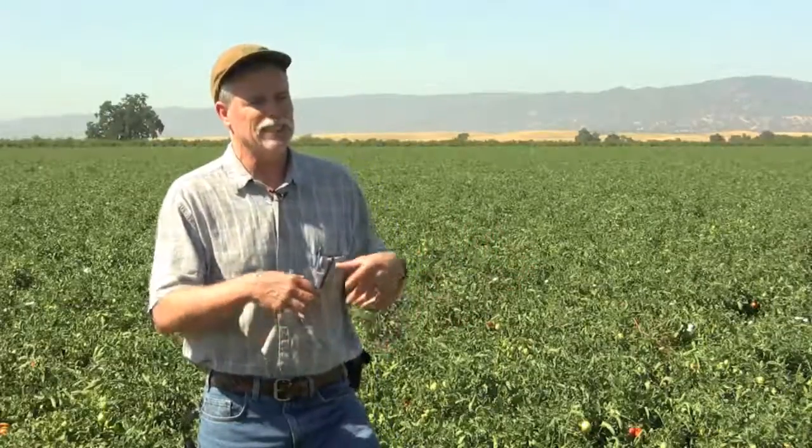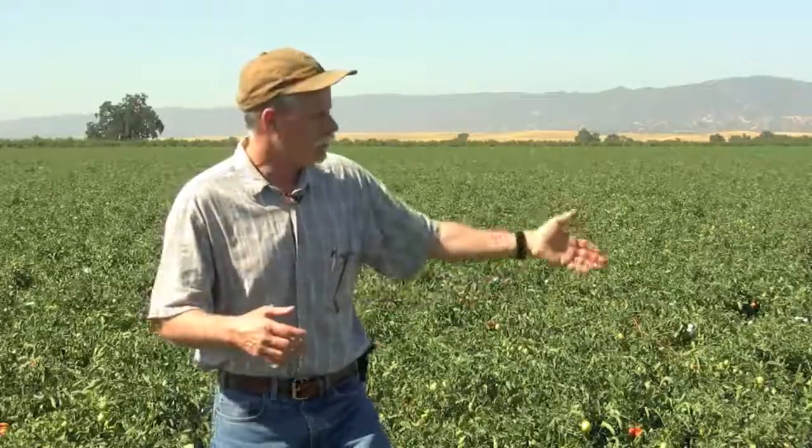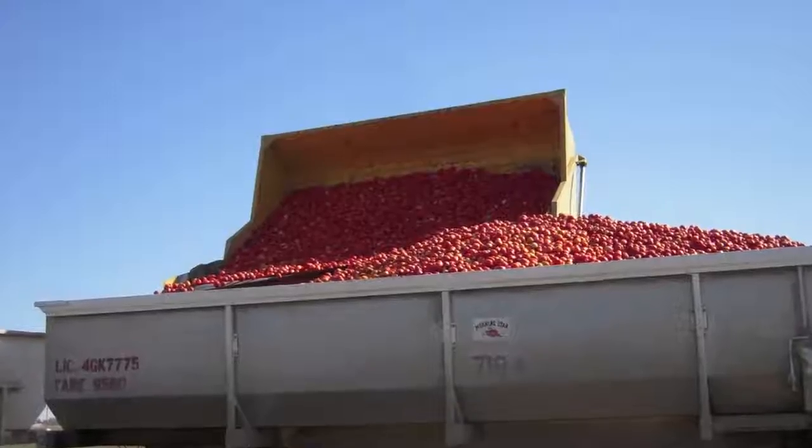We don't want to come up short with the nitrogen fertilizer, because we are punished economically by not putting enough on — losing yield can cost us money.